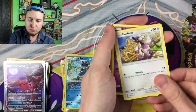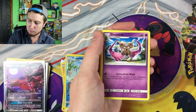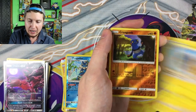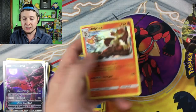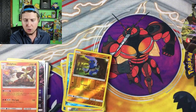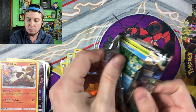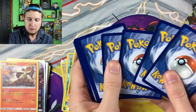Finneon, Litleo, Furfrou, Inkay, Magnemite, Energy, Doublade, Diggersby, Heliolisk, Reverse Holo Croagunk, and then a Holo Delphox. So it looks like a lot of my holos were in the back of the booster box — I didn't shuffle up the booster packs or anything. I know a lot of people actually do that just so it's a little bit more random, but I did not shuffle them up at all.